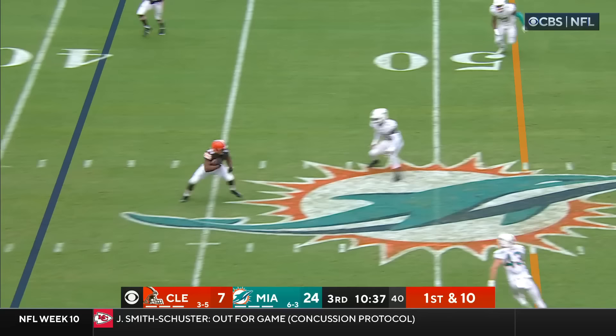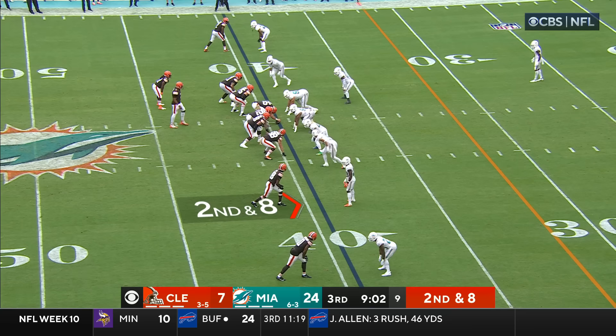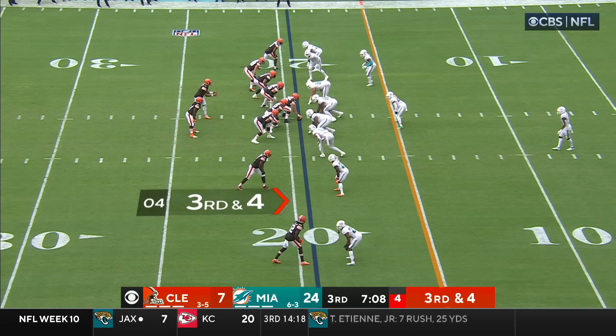The fake to Chubb this time, and then the throw — it's complete to Chubb over the middle. He's triple teamed as he reaches midfield. Chubb gets the first down and then some, shaking tacklers. Percet now looking at a second and eight — going to tuck it and run — inside the 30, sliding down at around the 25-yard line.